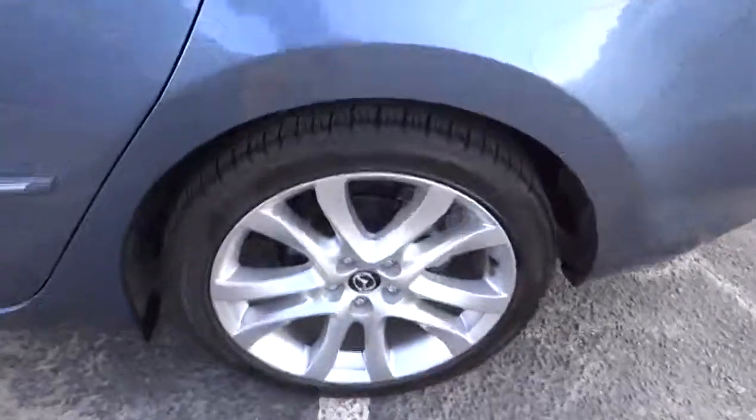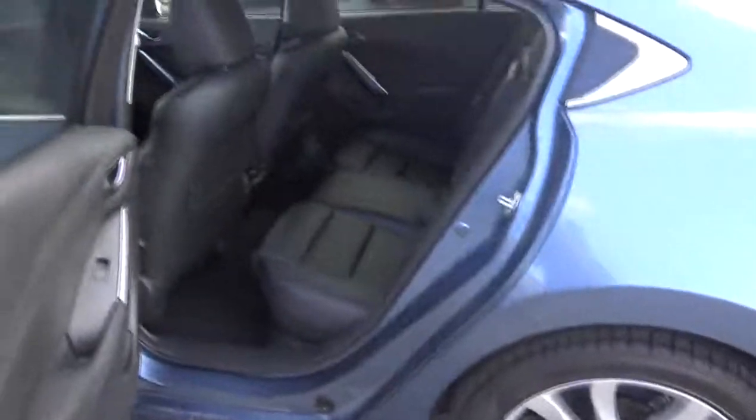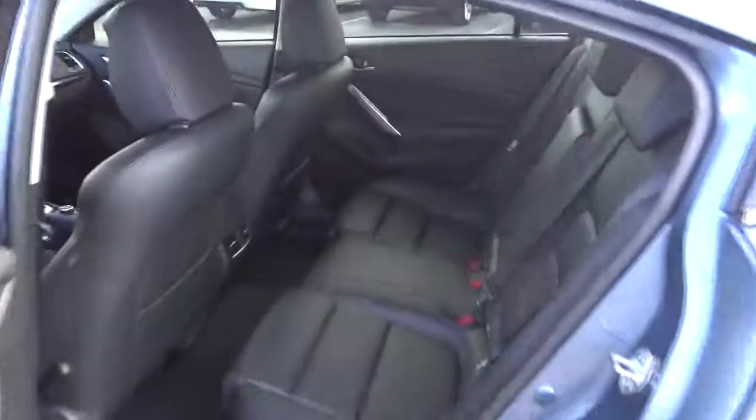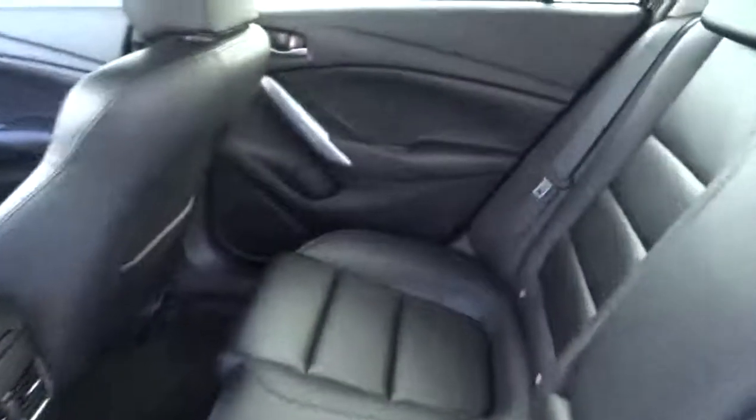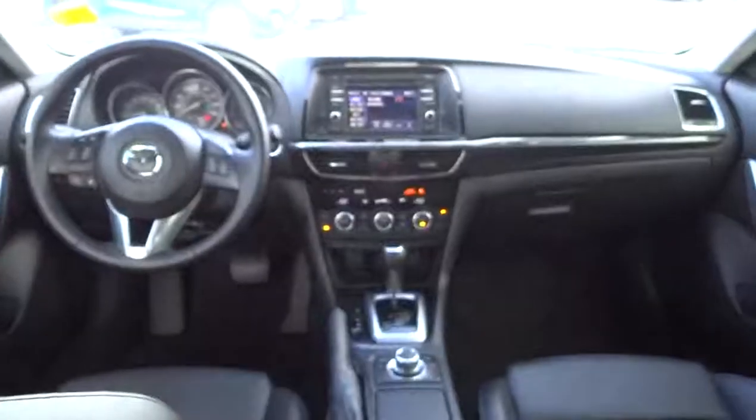Here are some of this vehicle's great options: anti-lock braking system, traction control, stability control, steering wheel audio controls, adjustable steering wheel, power steering, keyless entry, aluminum wheels, cruise control, four-wheel disc brakes, floor mats.